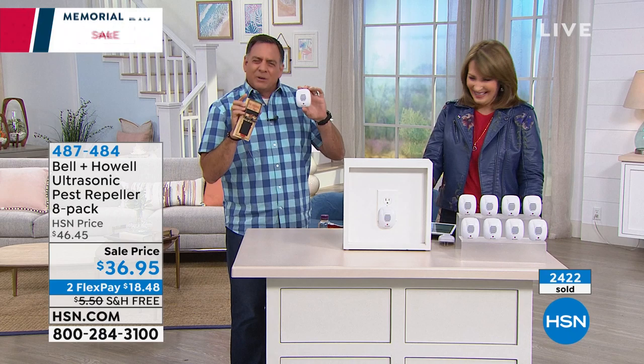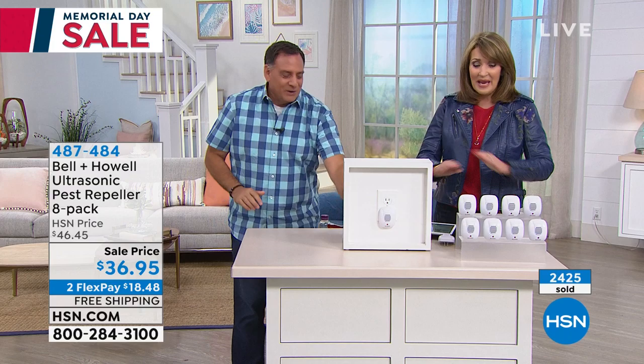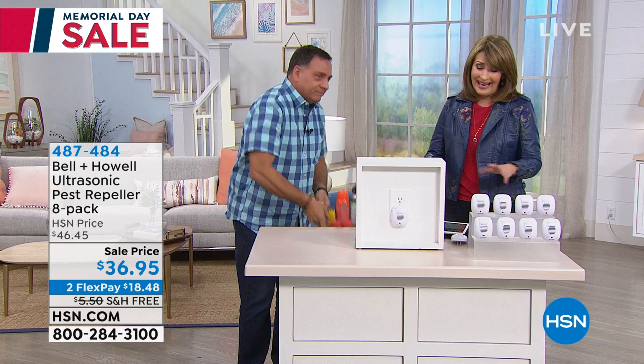If somebody sees a trap in your living room, they know you have a pest problem. If they see this, they're not really thinking about that — it's a much more unobtrusive way to get rid of them. To me it is a complete no-brainer. All that poisonous stuff where you're killing them — this is a kinder, gentler, smarter, safer, and frankly more affordable approach.